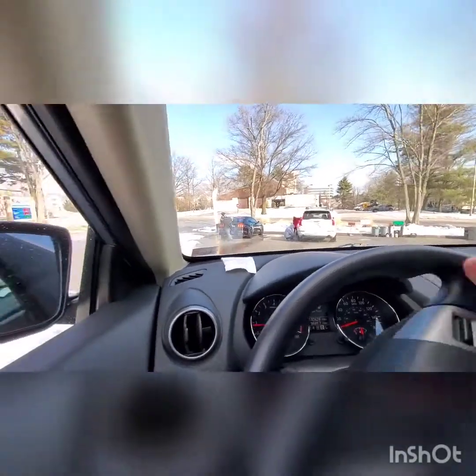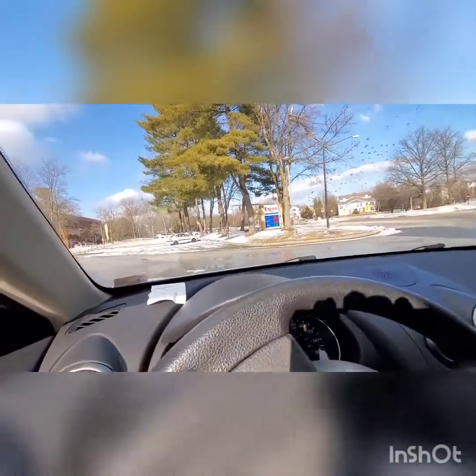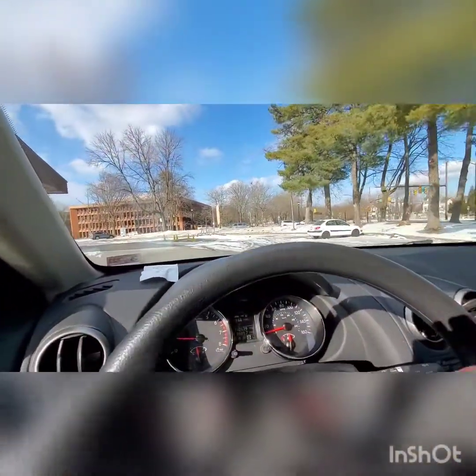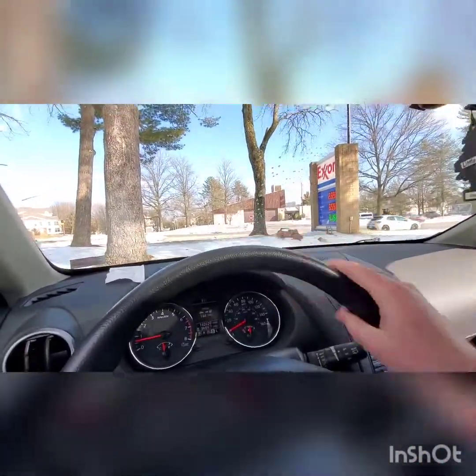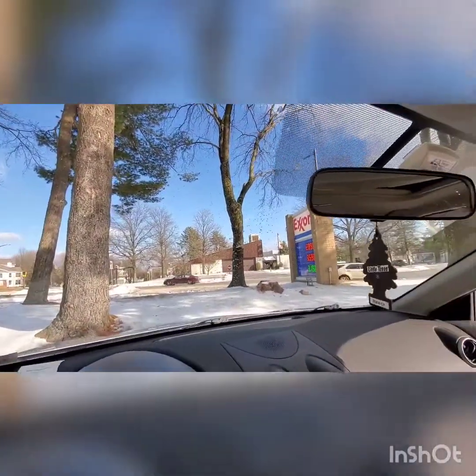Looks like we are good to go. That was a nice little Tommy car wash tunnel. Hope you guys enjoyed that tunnel — it was pretty cool. We are going to park at the gas station area, located in the snow, which is okay for me. And the brushes did something. Hope you guys enjoyed this video. Thank you guys for watching and see you guys in the next video. Peace out everybody.